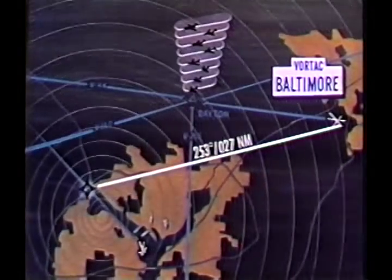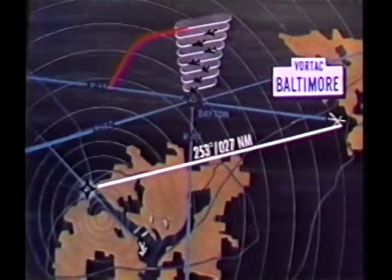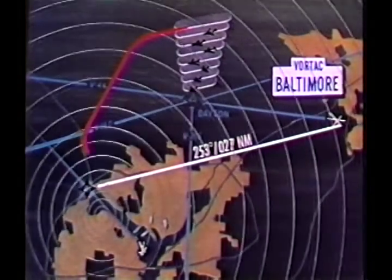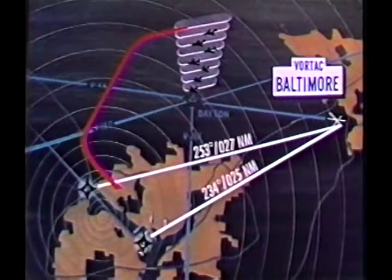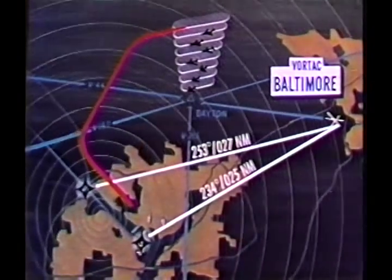With its location entered into the onboard area navigation system, Captain Glanz could fly right to it. Then, with the approach end of runway 18 as a second waypoint, he could make his approach down the river directly toward Washington National.